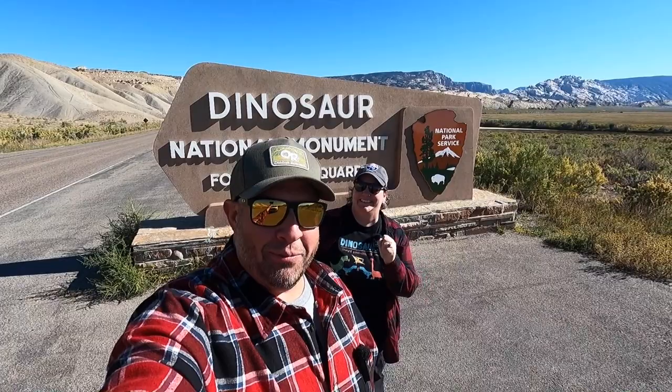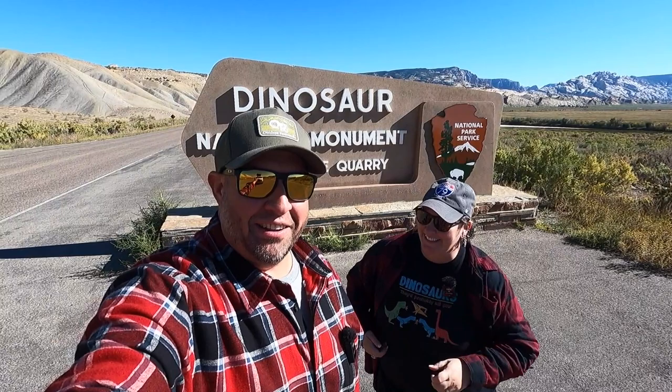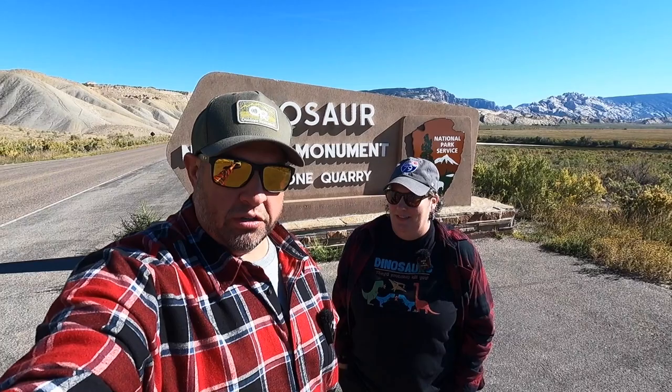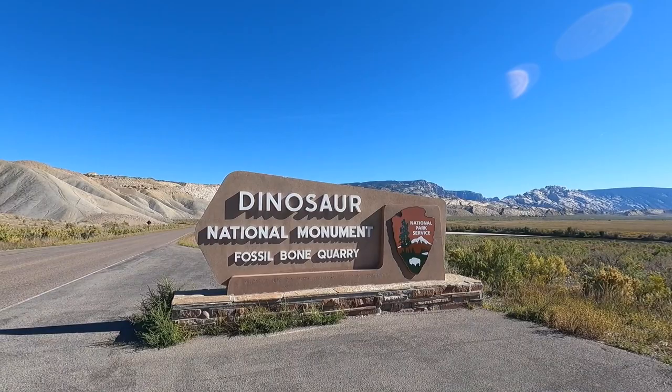We made it! Abby made it to Dinosaur — I'm like 12 out of 10 today! I can verify that she is pretty excited. We finally made it here to Dinosaur National Monument. We are getting ready to go to the visitor center and plan our day. Hopefully we're going to get to see the quarry — they have a quarry tour as well — and maybe just see some dinosaur bones.